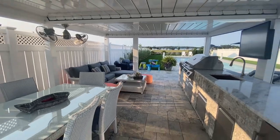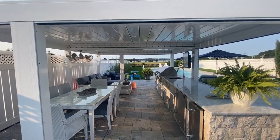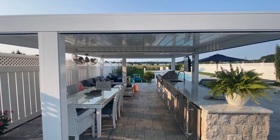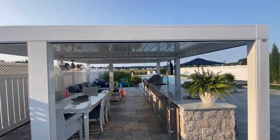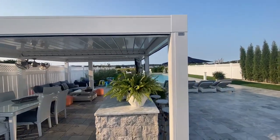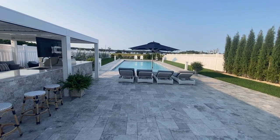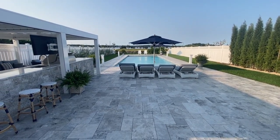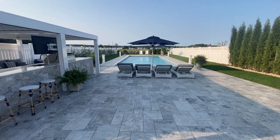The shade structure opens to let the sun come through and also closes to protect the cooking area from the rain. Let GAPC design and build your backyard.